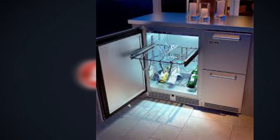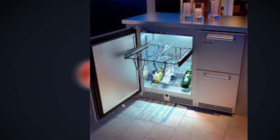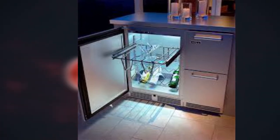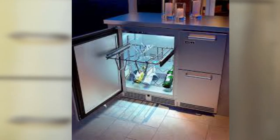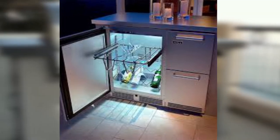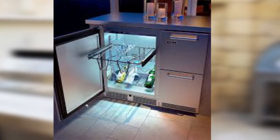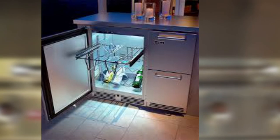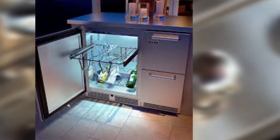One particularly convenient feature of the RCS Gas Grills Outdoor Refrigerator with Stainless Steel Front is that the product was designed to be used as either a portable or a built-in refrigerator. The product also comes with an automatic defrost feature, interior glass shelves, and a thermostat that allows you to control the internal temperature of the device.